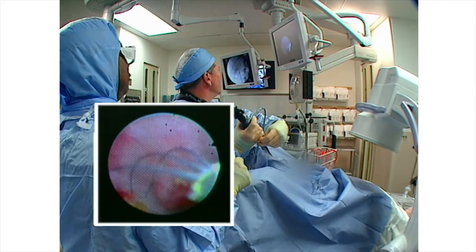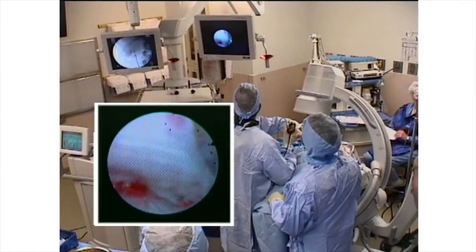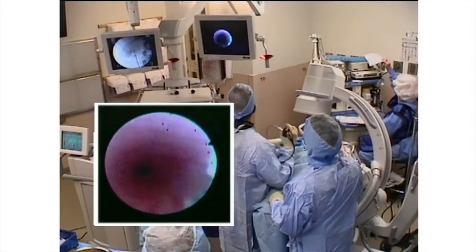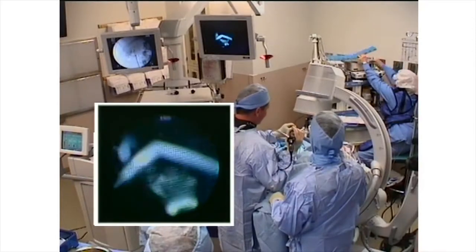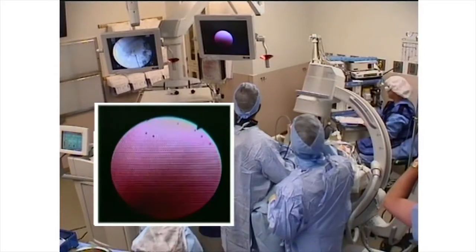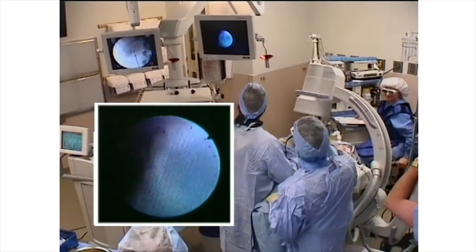It may seem awkward to have the monitors up high like this, but it gives the assistant an excellent chance to see the operative field and to actually assist. Surprisingly, I find it comfortable to have them up nice and high.